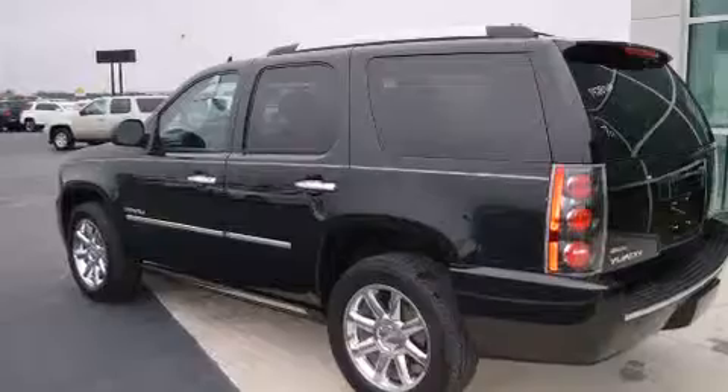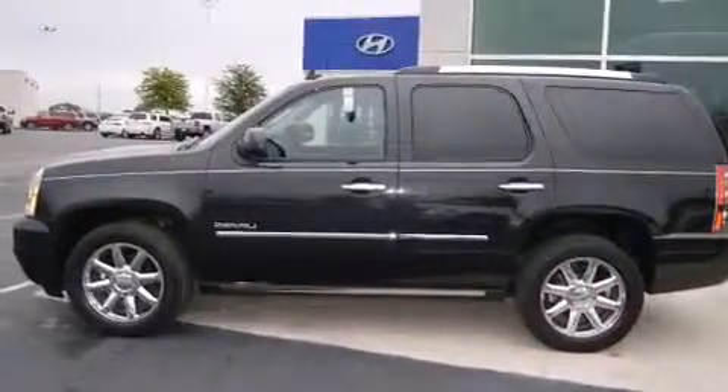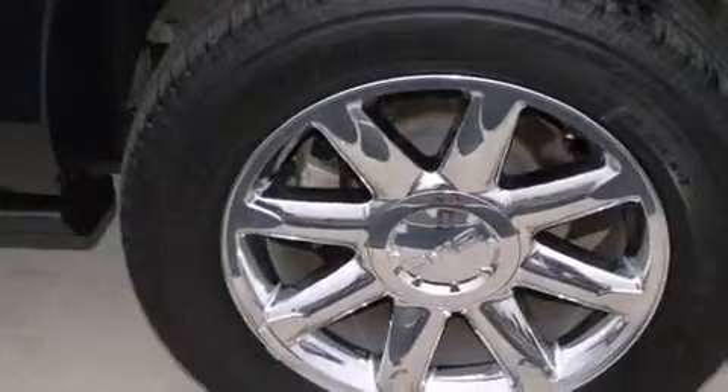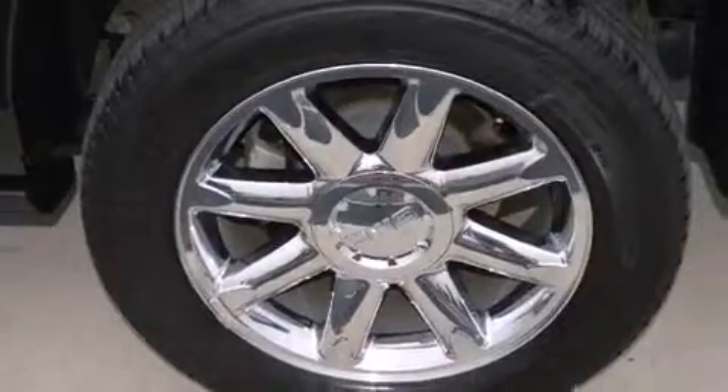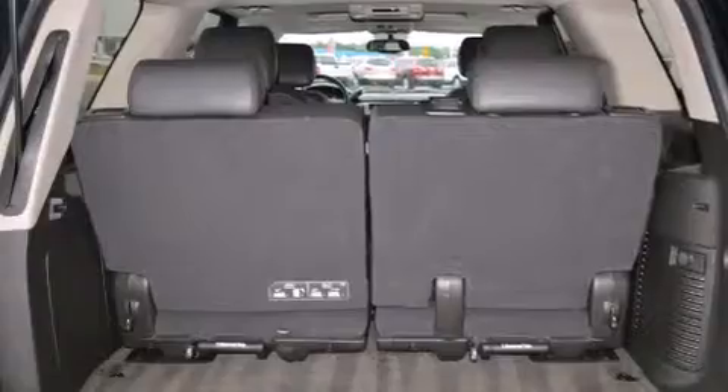The following features are also included: air conditioning, cruise control, full-power accessories, a rear stereo, dual airbags, three-point rear seat belts, rear seat child-proof door locks, a rear window defroster, an illuminated entry system, and this vehicle has less than 34,000 miles.